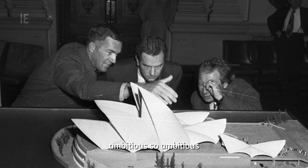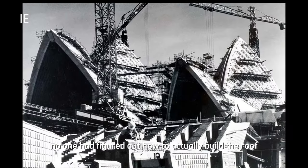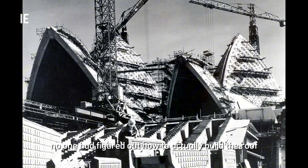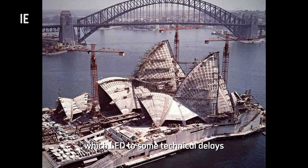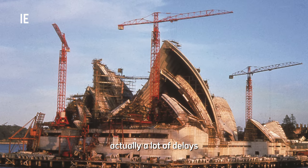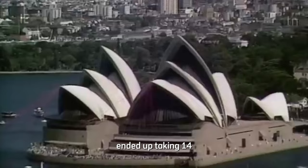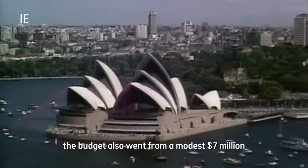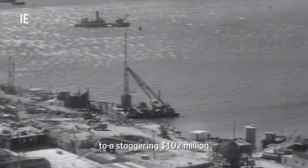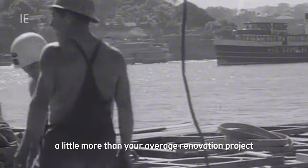So ambitious, in fact, that when construction began in 1959, no one had figured out how to actually build the roof. Engineers had to get creative, which led to some technical delays — actually, a lot of delays. What was initially supposed to take four years ended up taking 14. The budget also went from a modest $7 million to a staggering $102 million. A little more than your average renovation project, wouldn't you say?